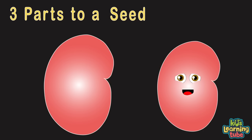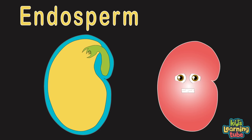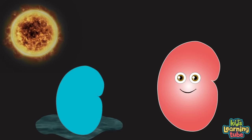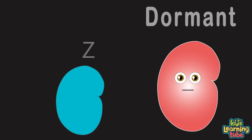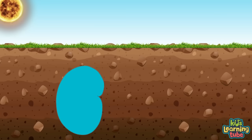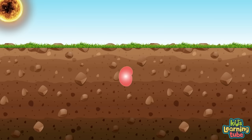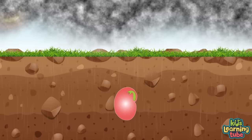A seed is an embryonic plant enclosed in a protective outer shell. There are three parts of the seed: the seed coat, the embryo (or tiny plant), and the endosperm — which is the food for the embryo. The seed coat protects the seed from physical harm, temperature change, and water damage. The seed coat also keeps the seed dormant by not letting the embryo have access to water or air. When the seed coat senses it's in the right place to grow — like deep in nutrient-rich soil — it lets the embryo know, and the process called germination begins.